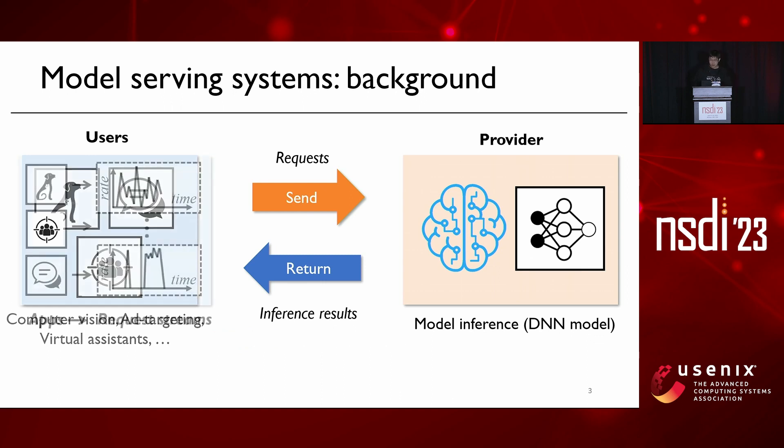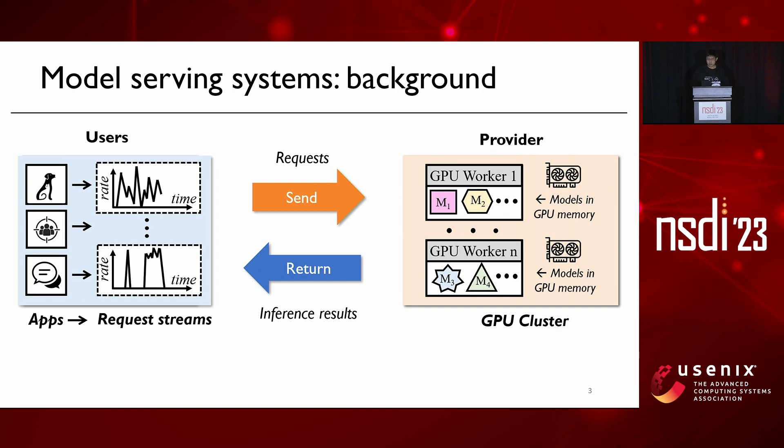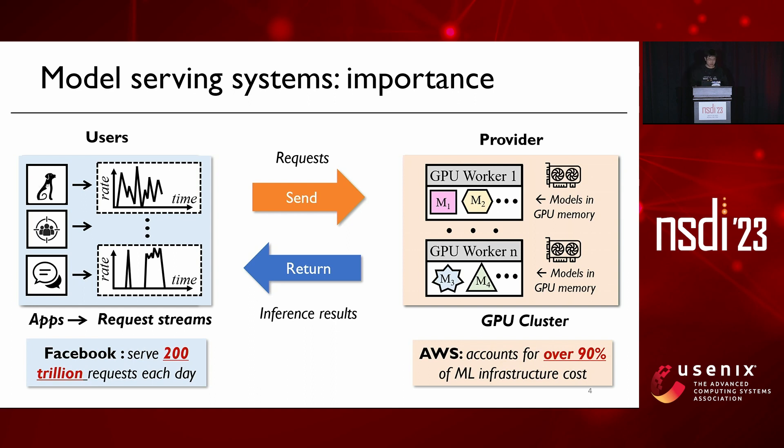In many cases, the provider has to serve a large number of different model serving applications, and each application will generate a stream of user requests coming over time. Different applications may require different DL models, and they are often served using a large pool of hardware resources, typically GPUs. It is reported that in Facebook, the serving system has to serve 200 trillion requests per day, and in AWS, model serving accounts for over 90% of the ML infrastructure cost.